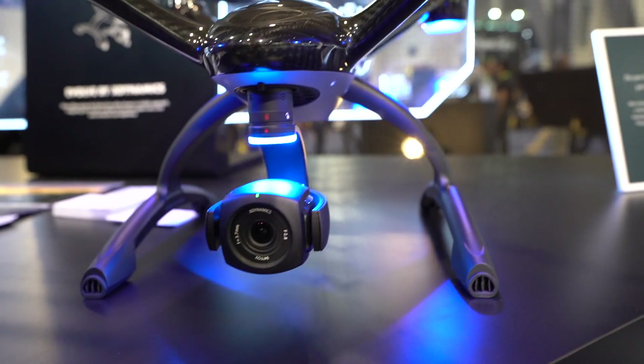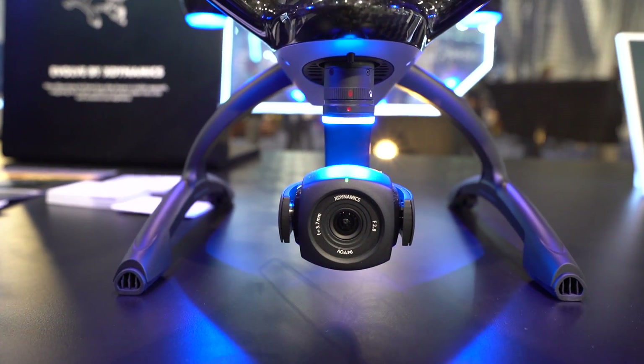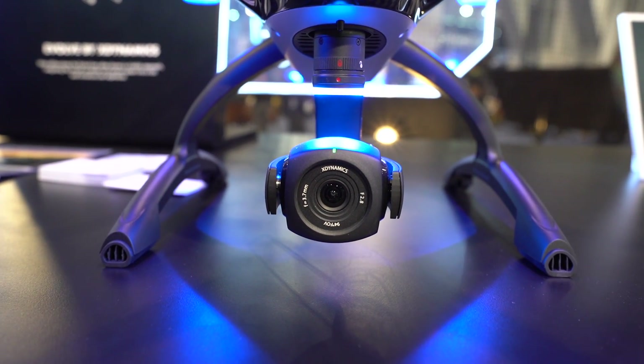They also have a clamshell type remote, which is really cool. It has a dual monitor clamshell type remote. So it's good to see them back here. I was able to talk to Murray, who's one of the cinematographers as well as content creators for X-Dynamics. I'll let him talk a little bit more about the drone and some of the features that it does offer as far as the Evolve drone by X-Dynamics.